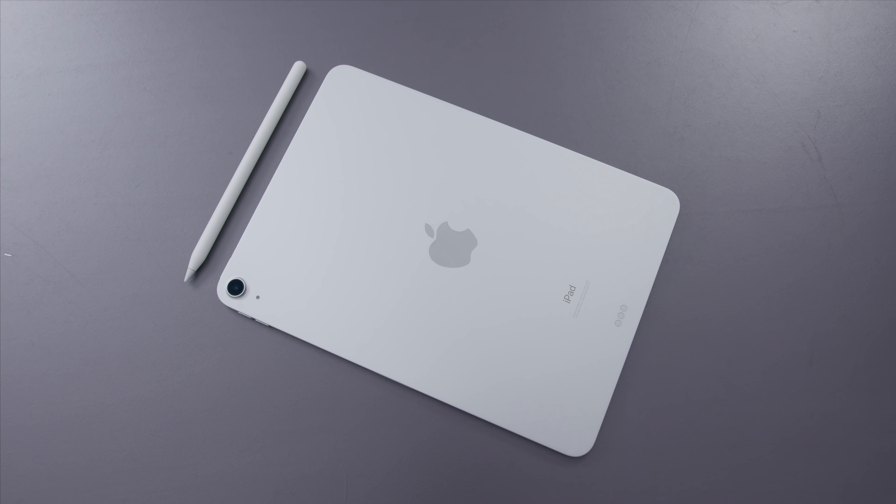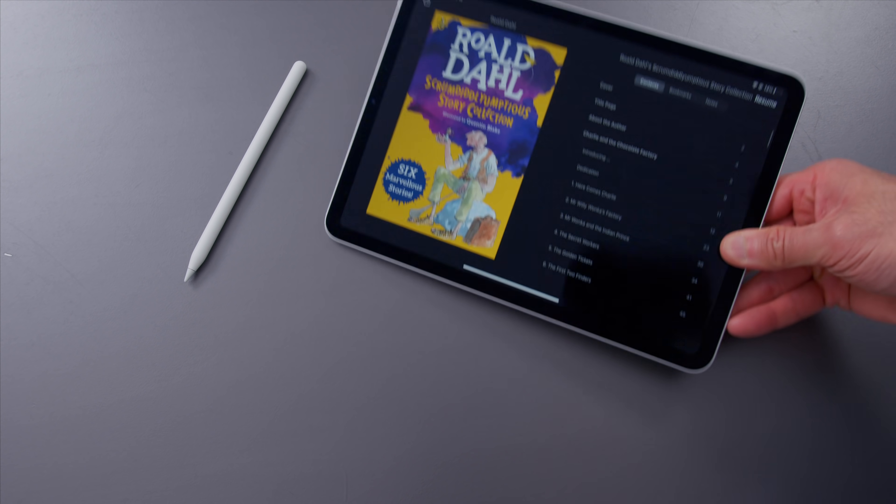Let's talk about the new 2020 iPad Air. This is a device that's had a pretty significant update this year. They've changed the exterior of the device, and it looks a lot more like the existing iPad Pro lineup. They've changed the interior, added the new chipset, and also added some features that have never existed on any iPads before. So let's just dive into this thing.